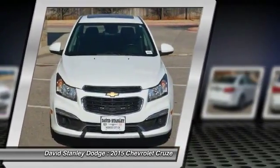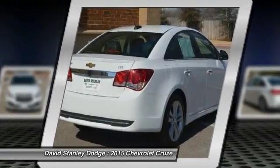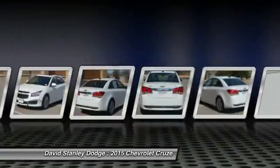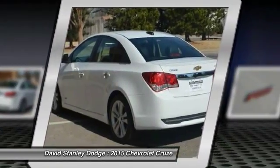Traction control, dual airbags, power steering, front air conditioning, four-wheel disc brakes, power windows, compass, heated front seats, security system.